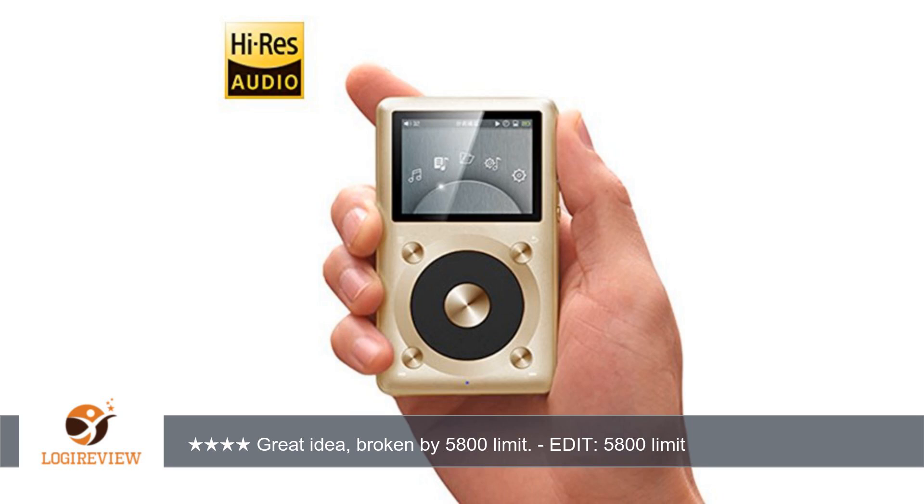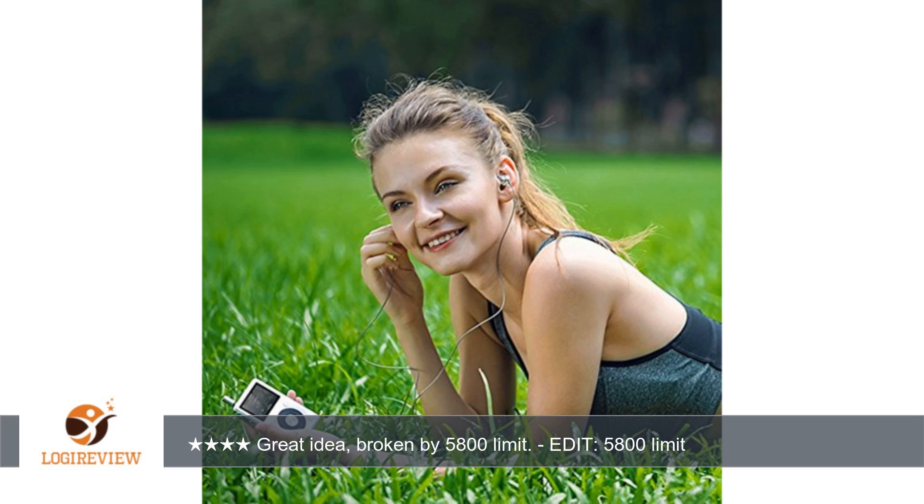Update: FiiO now has a firmware update, version 1.1, that supports playlists, low sample rate below 32 kHz, audiobooks, and the option to now choose between showing file name or title from ID3 tag in the now playing screen.